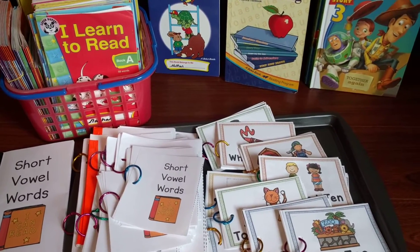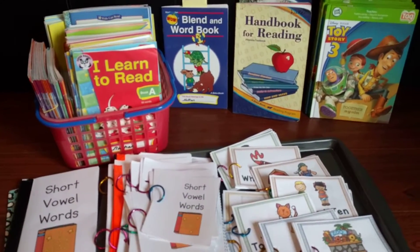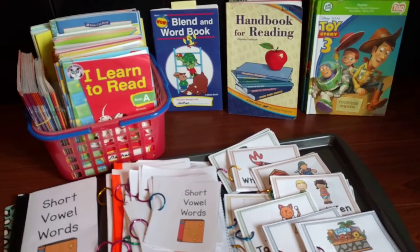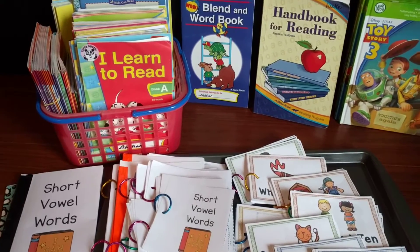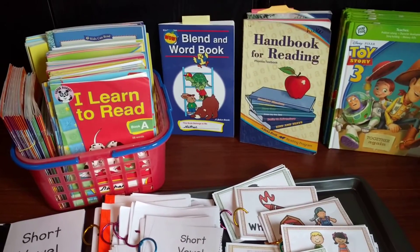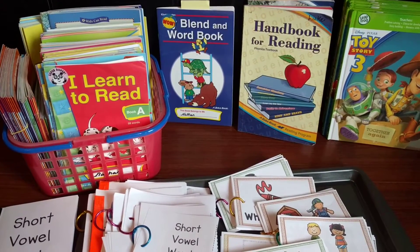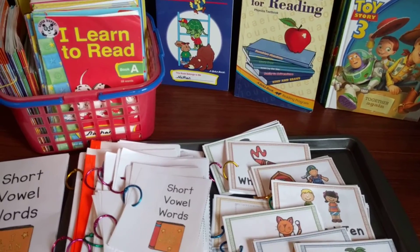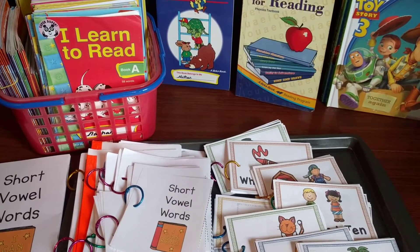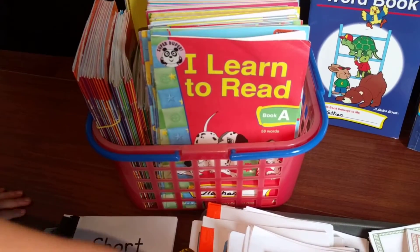Hello, Amanda here from Faithfully Homemade. Today I'm going to talk to you about the books that I use with my kindergartner — what books we use and what we really like. In my last video for the virtual homeschool co-op I talked about all sorts of books that I use for all my kids, but today I just wanted to focus on my kindergartner.